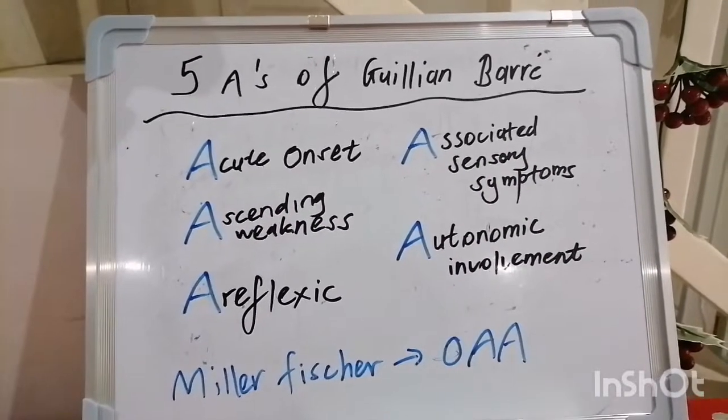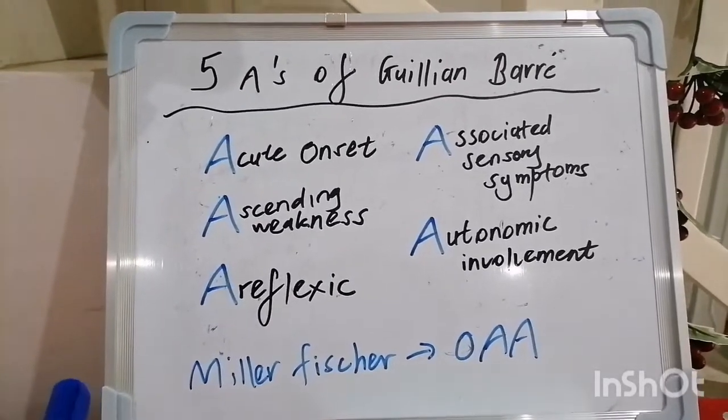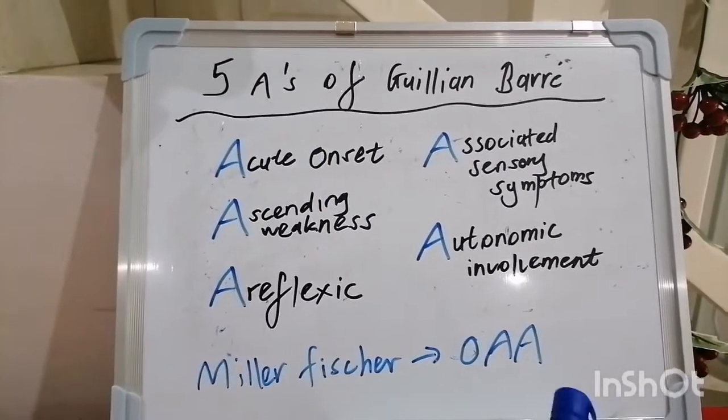Good morning and I greet you in the preeminent name of Jesus. Today we're looking at our 11th mnemonic in Internal Medicine and we're going to be covering the five A's of Guillain-Barré syndrome.